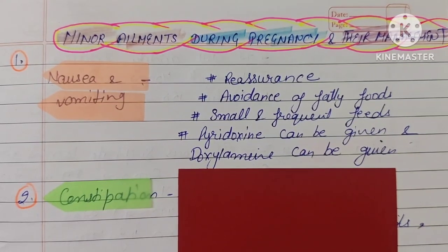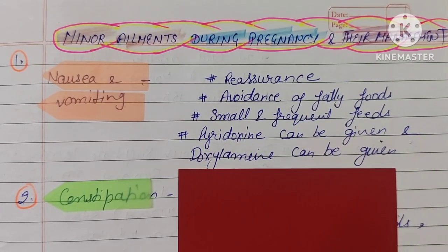A little bit of nausea is common, but if there is excess nausea and vomiting, the patient should avoid fatty foods and fast foods. Small frequent meals should be taken. If the patient has more severe problems, the doctor can prescribe medication and doxylamine can also be given.